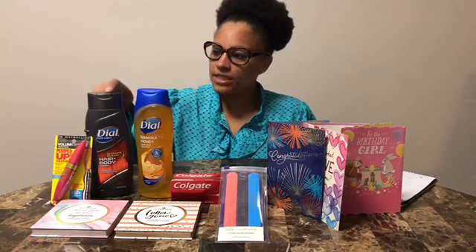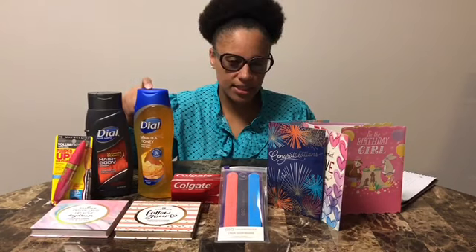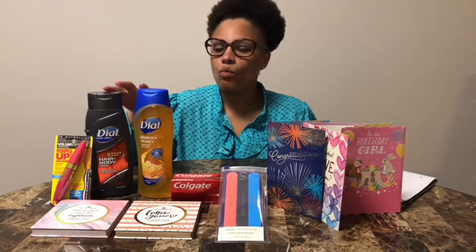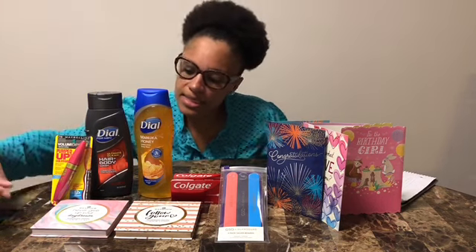Transaction four was the Dove body wash. I had a $2.00 CRT on the Dove and a $3.00 CRT on the Manuka. I also used a $2.00 off $6.00 body wash CRT, which brought my final price on the Dove to $1.00. They were two for $8.00.